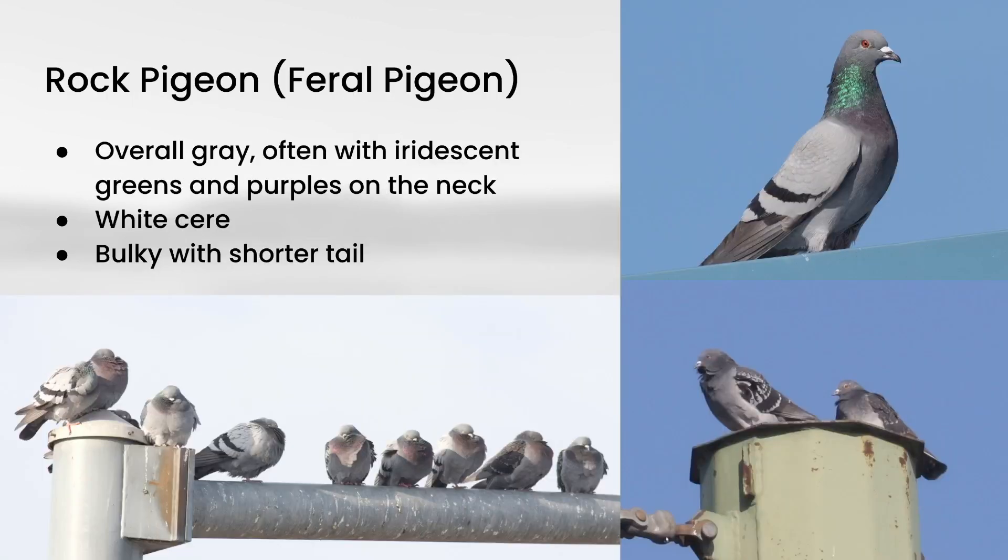The other species you're probably familiar with is Rock Pigeon. If you're using eBird, you'll see these listed as Rock Pigeon, Feral Pigeon — 'Feral Pigeon' referring to the fact that they were originally introduced to North America as domesticated birds and then escaped and returned to the wild. In terms of plumage, they are quite variable, but generally overall gray, often with iridescent greens and purples in the neck — cold tones, in contrast to Mourning Dove's warm tones. They also typically have a white cere, which is where the top of the bill meets the forehead area. The structure overall is bulky compared to Mourning Dove, and they have a shorter tail.